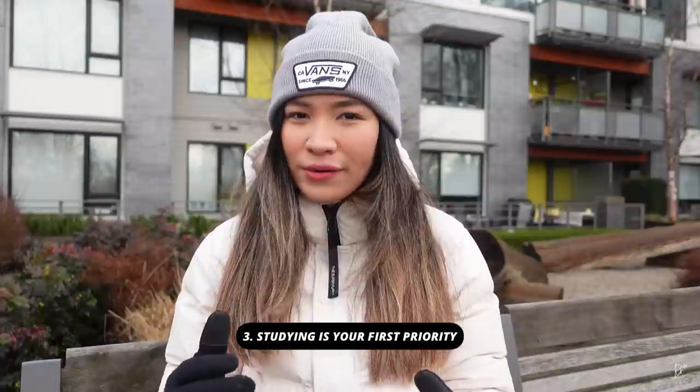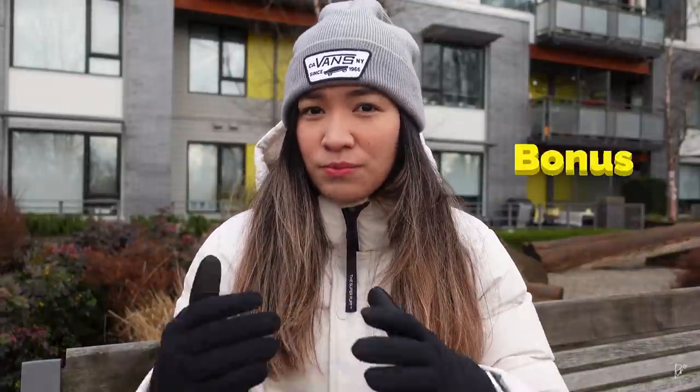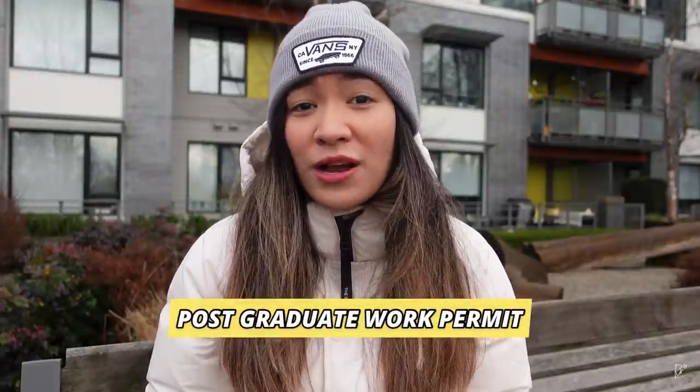Third and lastly: studying is your first priority. Always look at a part-time job as bonus or allowance money. Full-time work comes after studies, or after you complete your program when you apply for a post-graduate work permit. That's the truth about working in Canada as an international student. I wish you all the best in your financial preparation. I have good intentions in sharing all of this — I don't want you to have a hard time here because of finances. Hopefully you take this advice to heart and do things the proper and right way. Thank you, stay safe, and I'll see you in the next one.